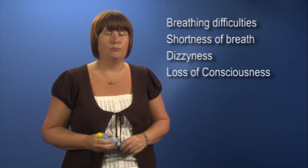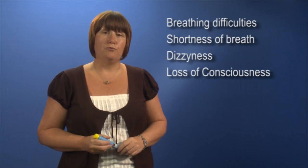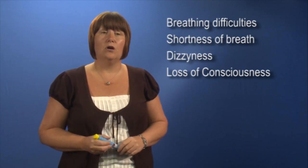An allergic reaction or anaphylaxis is defined as someone who is experiencing breathing difficulties, shortness of breath, dizziness or loss of consciousness.